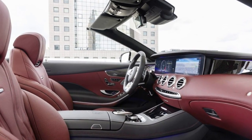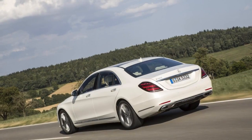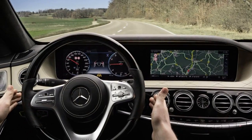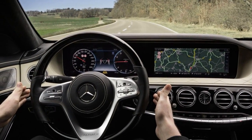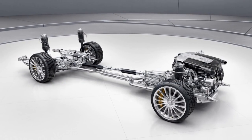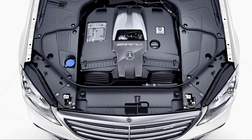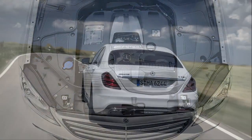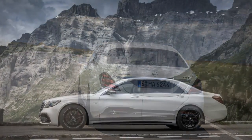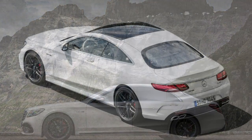The coupe and cabriolet convertible body styles will have to wait momentarily, as will the plug-in hybrid. We give the S-Class high ratings, noting its exceptional ride quality, capacious interior, effortless power, elegant styling, and generous array of standard equipment and optional features. In our rating system, it scores an 8.4.